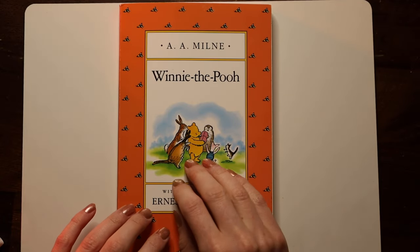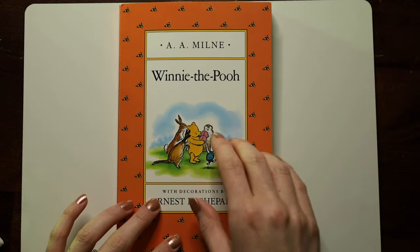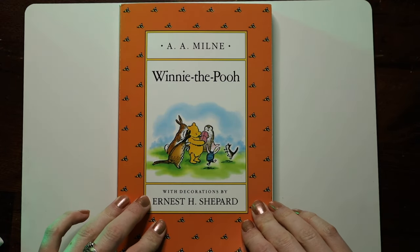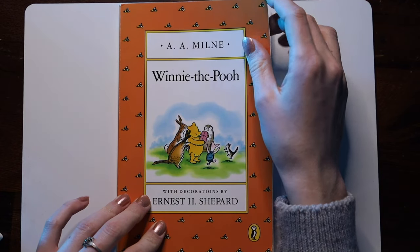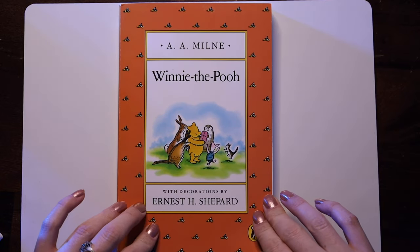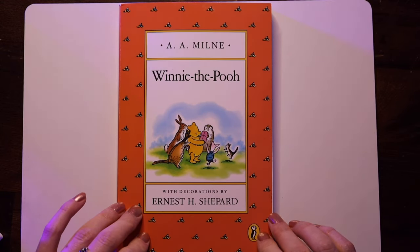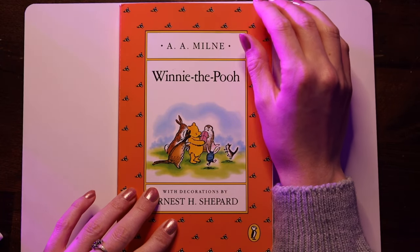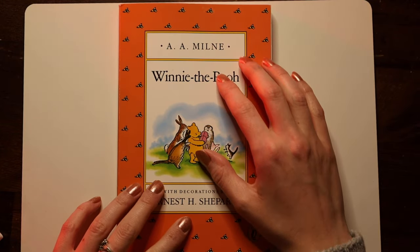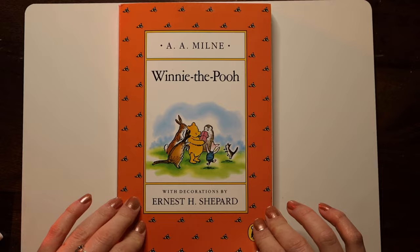Hello everyone and welcome to this video. Today we are going to be reading from this book, Winnie the Pooh by A.A. Milne. This is a really cute book that, although it's a children's book, it's enjoyable for everyone and it will also help you with your English as we read the first chapter together. Before we start, we're going to learn some new vocabulary from the chapter. We're going to go over 11 new words. So let's start.